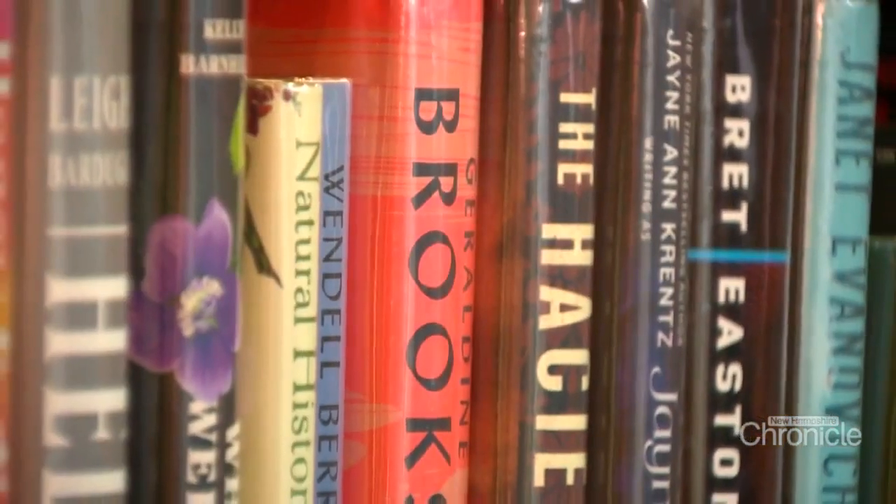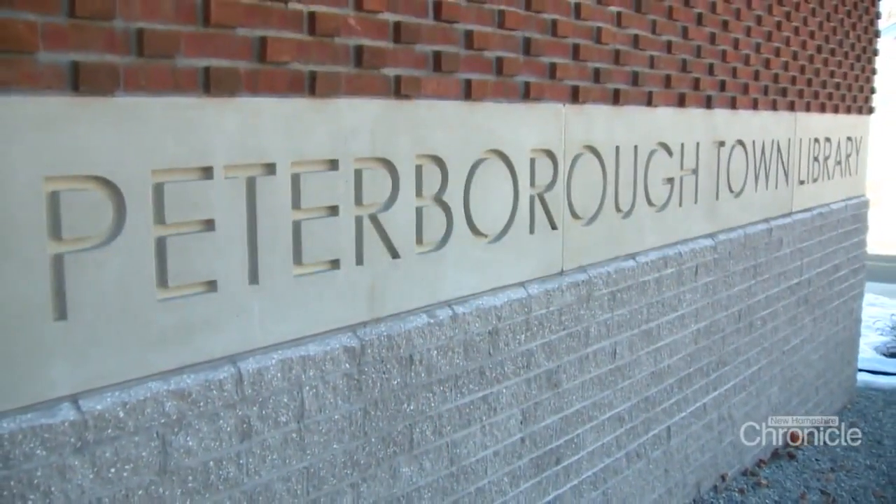Maybe the biggest evolution at this legendary library and others: they've closed the book on silence. Probably every library you visit in New Hampshire is no longer a place where people are going to shush you. That's just not what a library is anymore.